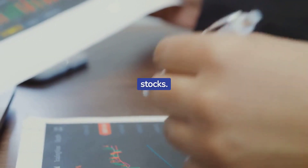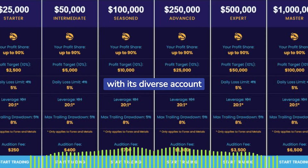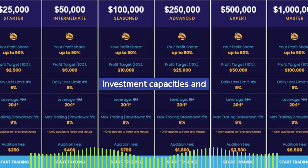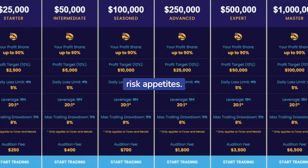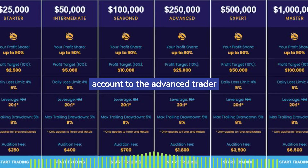The platform offers diverse trading account options across multiple markets including forex, metals, indices, oil, crypto, and stocks. Surge Trader stands out with its diverse account options catering to various investment capacities and risk appetites, ranging from the standard prop trading account to the advanced trader account, each with their unique funding limits and associated costs.